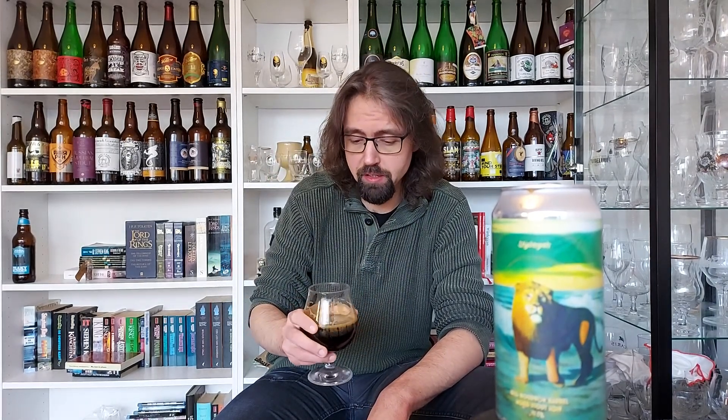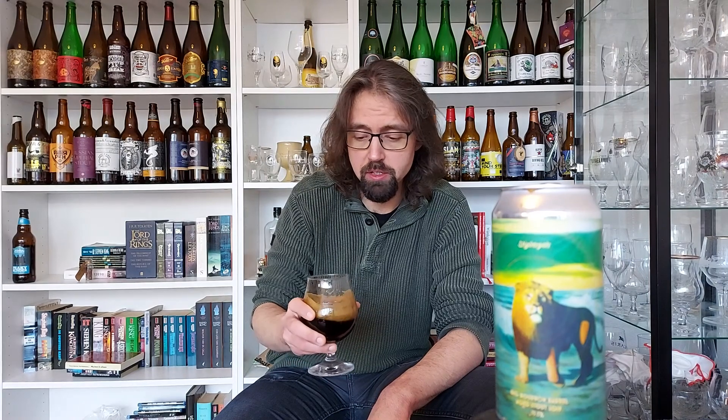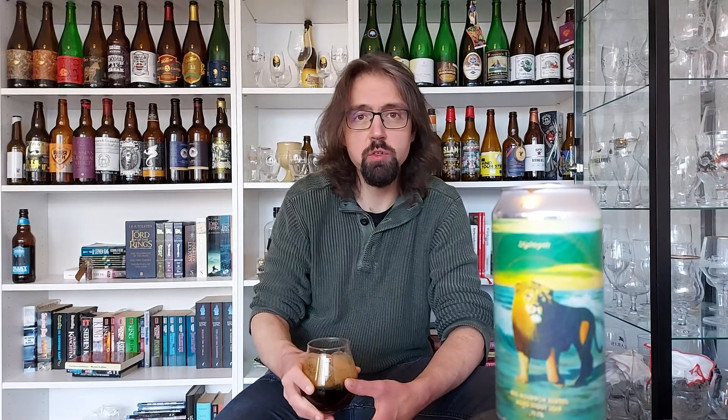James, thanks for recommending me to review this beer — not that I need any recommendations to review beer, I always like to do it, but it makes it fun to do this for someone. Cheers, buddy.